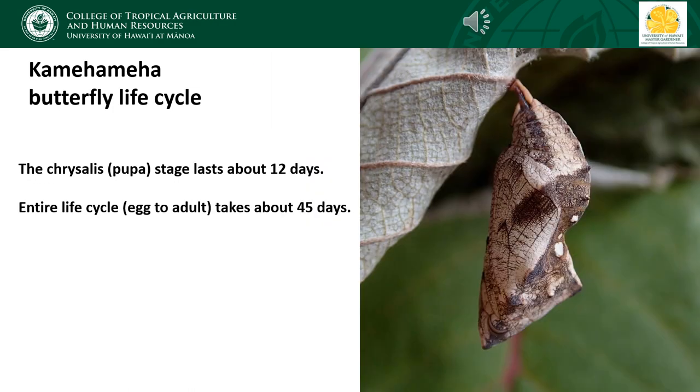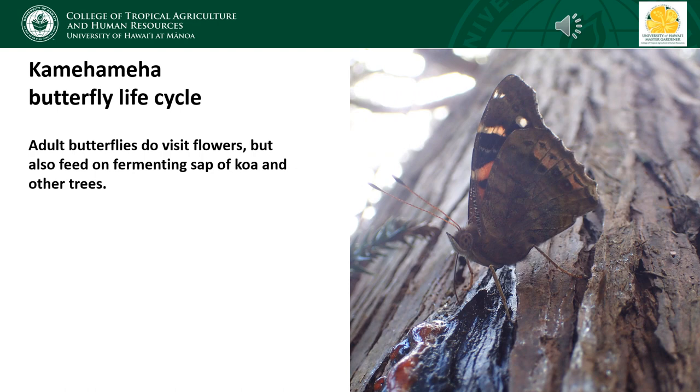At the end of the fifth instar the caterpillar hangs upside down and molts one final time. Underneath the last caterpillar skin is the skin of the chrysalis, which is soft to start but hardens up in a matter of hours. The butterfly emerges after about 12 days in the chrysalis, so the entire life cycle from egg to adult takes about 45 days. Although Kamehameha butterflies do visit flowers to feed on nectar, they will also feed on the fermenting sap of trees — they're attracted to the odor of the fermenting sap, which kind of smells like beer, and sometimes congregate on sap flows on koa and other trees.